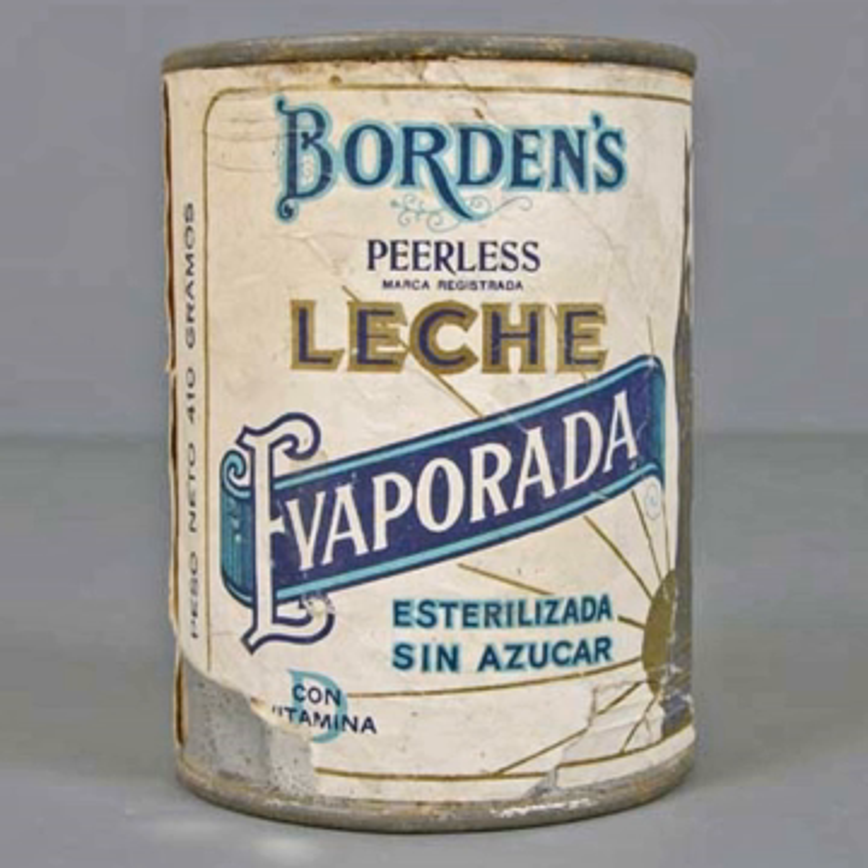Definition: Evaporated milk is fresh, homogenized milk from which 60% of the water has been removed. After the water has been removed, the product is chilled, stabilized, packaged, and sterilized. It is commercially sterilized at 240 to 245 degrees Fahrenheit (115 to 118 degrees Celsius) for 15 minutes. A slightly caramelized flavor results from the high heat process via the Maillard reaction, and it is slightly darker in color than fresh milk. The evaporation process concentrates the nutrients and the food energy (kcal). Unreconstituted evaporated milk contains more nutrients and calories than fresh milk per unit volume.